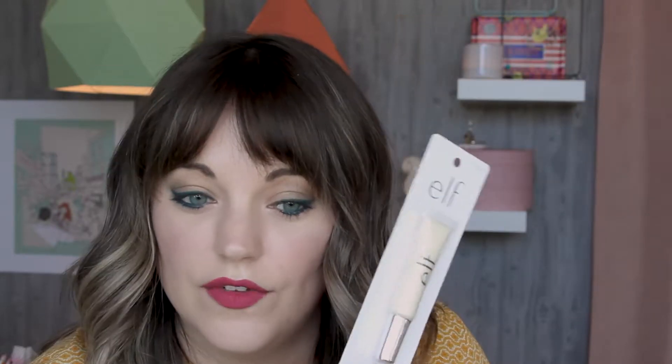I got the glitter primer. I don't do a lot of glitter so I don't have one yet, but I figured if I ever want to, ELF's glitter primer is the cheap way to go. So I got it just to have it.